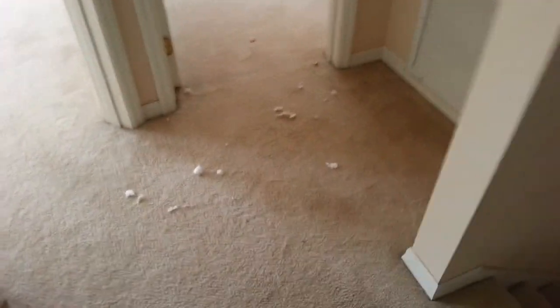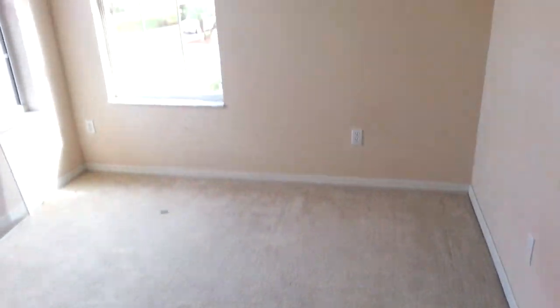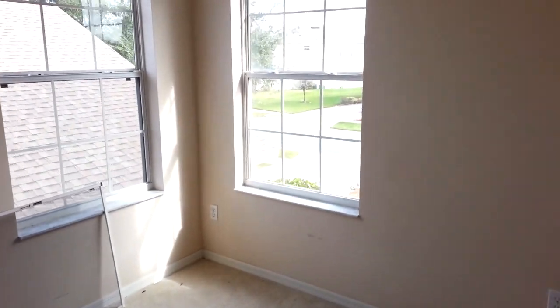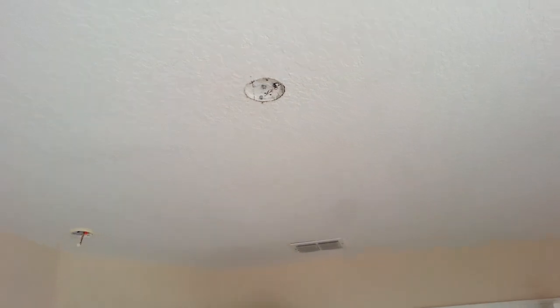It looks like someone was in the attic — there's fiberglass from the attic up there. This is the AC system, a Carrier — it's a decent brand. In the next two bedrooms, the carpet is pretty worn with lots of stains. Screens are missing from the windows but could probably just be put back. A light fixture, smoke detector, and a full closet shelf set are all needed in this room.